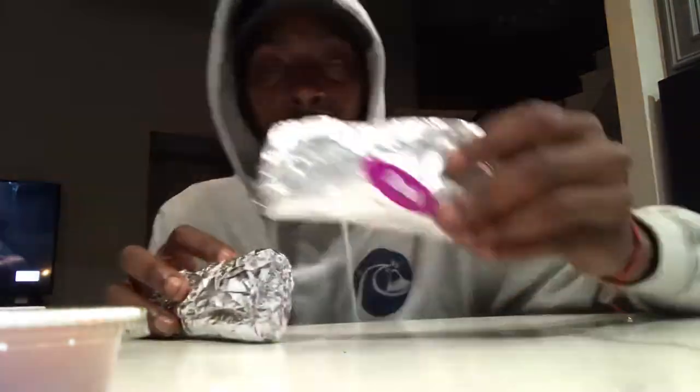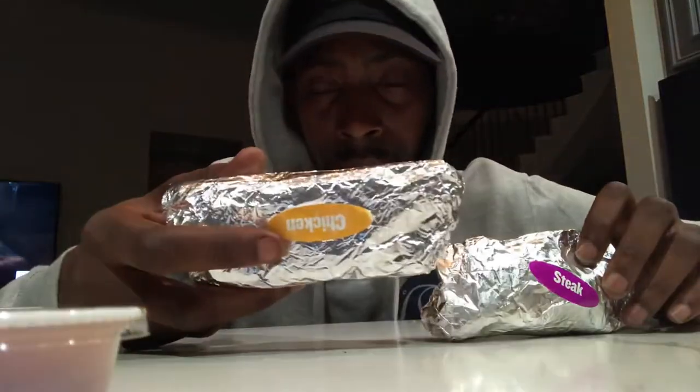Let's get this out and see what it looks like. Of course I got my red sauce and my pico. All right, so steak and chicken. Now I got four of them, but I'm going to save the other two for later on when I'm chilling. So anyway, let's get down in this — we're going to try out, let's start with the chicken one first.